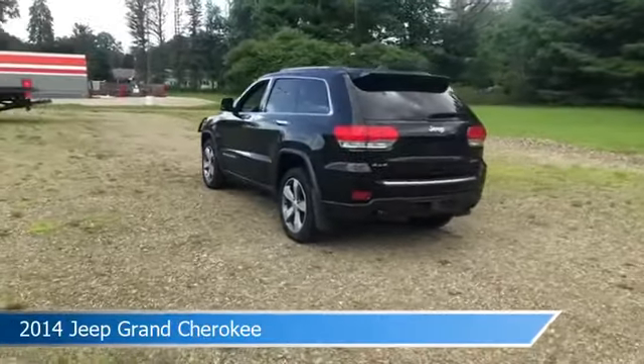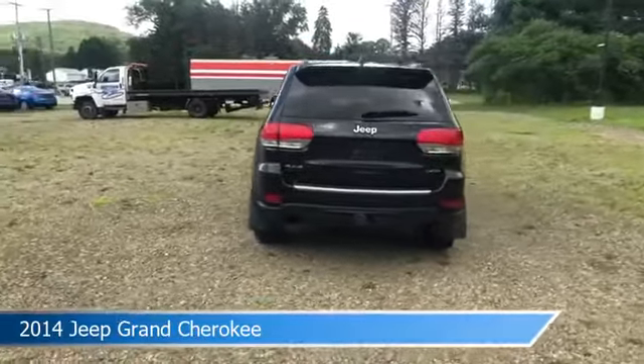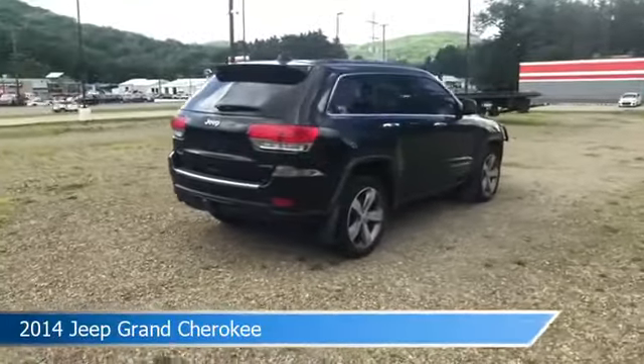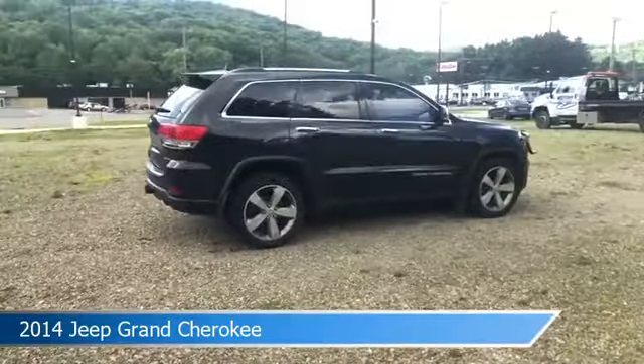This car comes with some great features including alloy wheels, cooled driver seat, anti-lock brakes, audio controls on steering wheel, and more. Come in and check it out today.